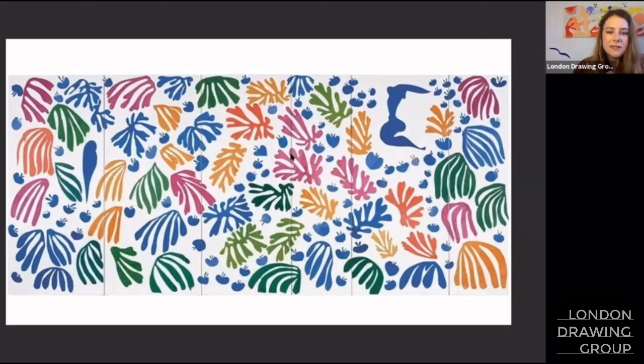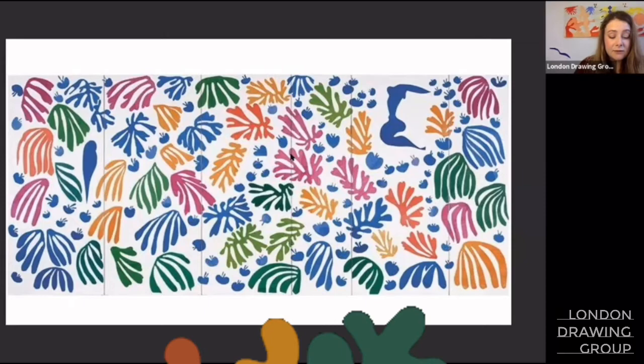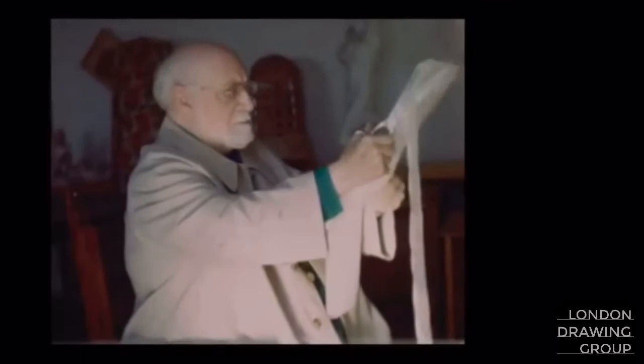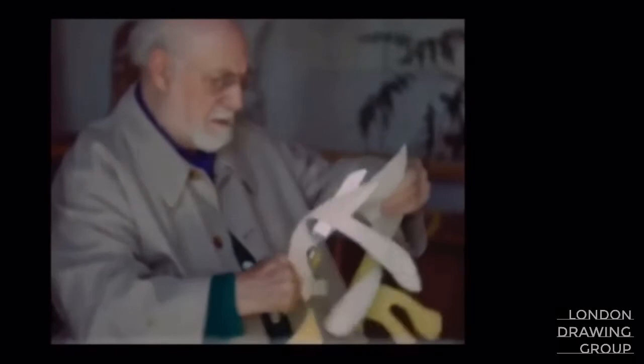This piece is called the Parakeet and the Mermaid. He made this in 1952 and it spread across two walls of his studio. Matisse said, I have made a little garden all around me where I can walk. By 1947, Matisse had made over 200 cutouts. In French, they're called papier découpé. His technique echoes back to his hometown, which was an industrial town where textiles were made — he was exposed to cutting and pinning and elaborate patterns from fabric.